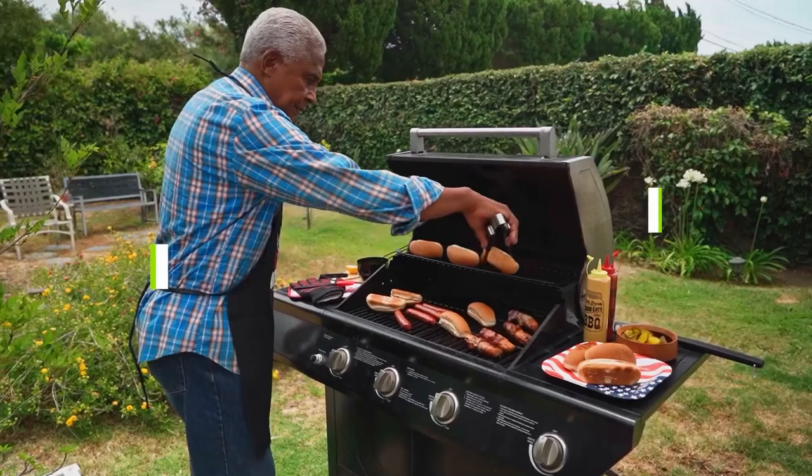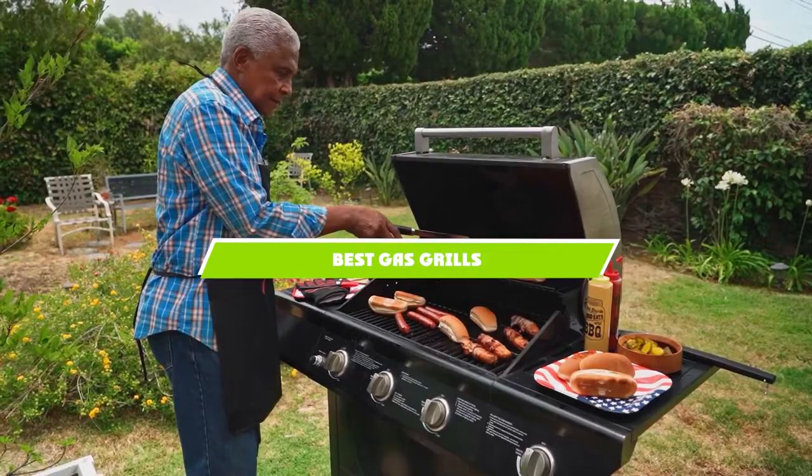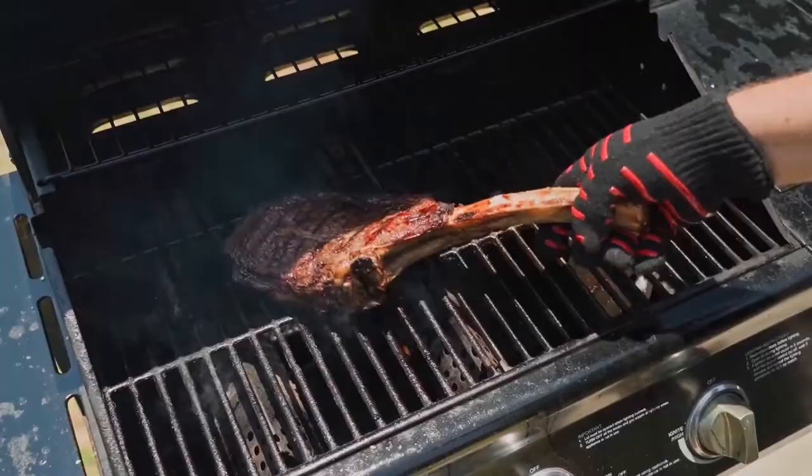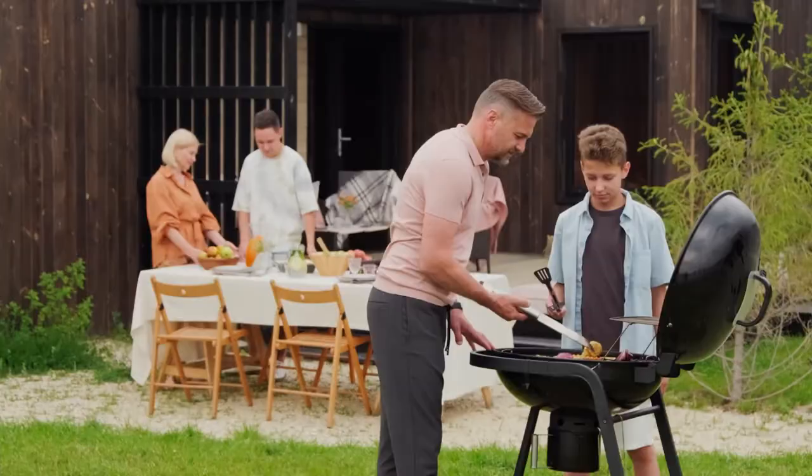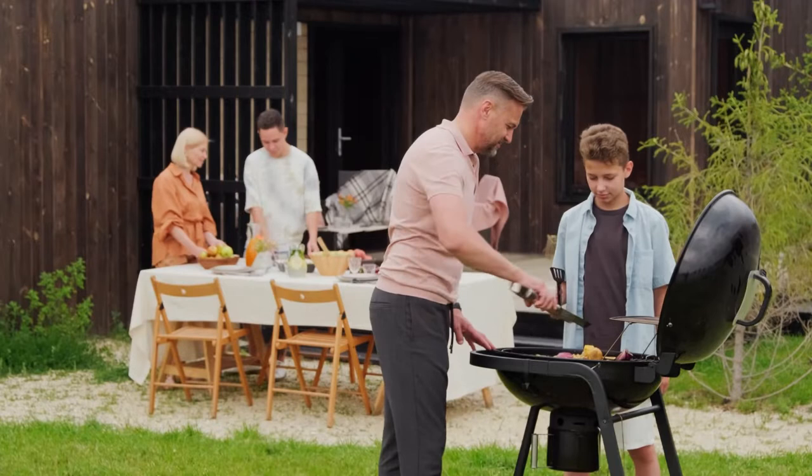If you're looking for the best gas grills, here's a list you must see. We made this list based on our personal preference and sorted it based on the features, prices, quality, durability, and reputation of the manufacturers and customer feedback. We've also included options for every type of customer. So let's get started.